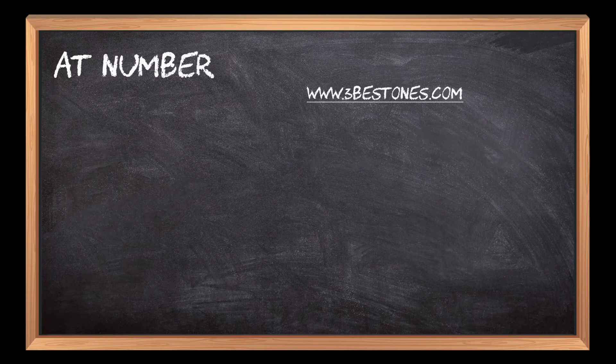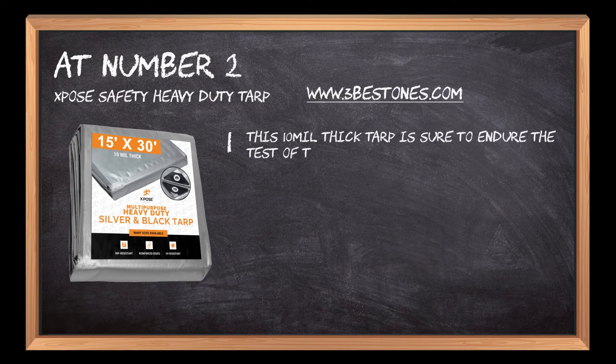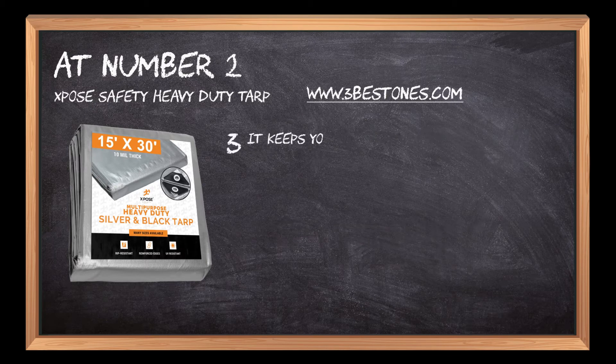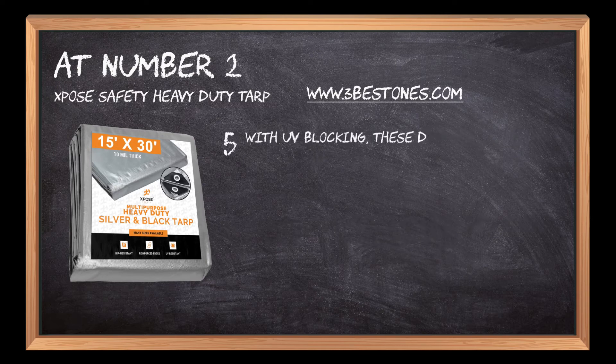At number 2: Spoh's Safety Heavy Duty Tarp. This 10-mil thick tarp is sure to endure the test of time. It is made from premium polyethylene material for durability and strength. It keeps your equipment and stuff safe in severe weather. These weatherproof and waterproof covers keep rain, snow, or wind at bay. With UV blocking, these drop cloths protect your belongings from sun damage.